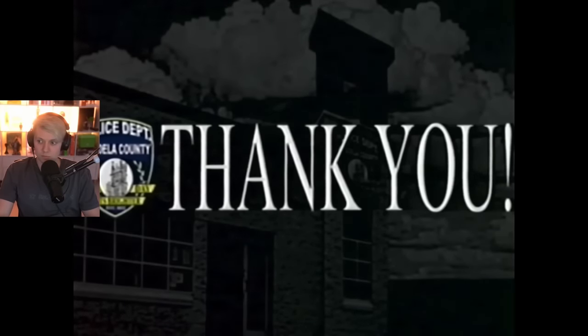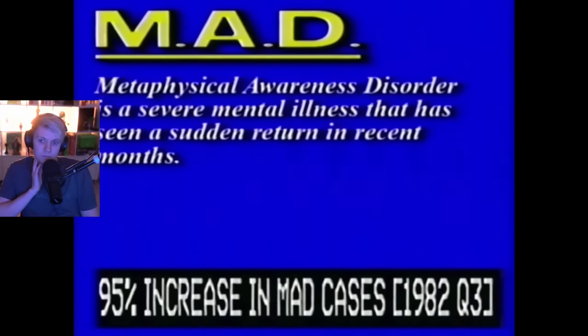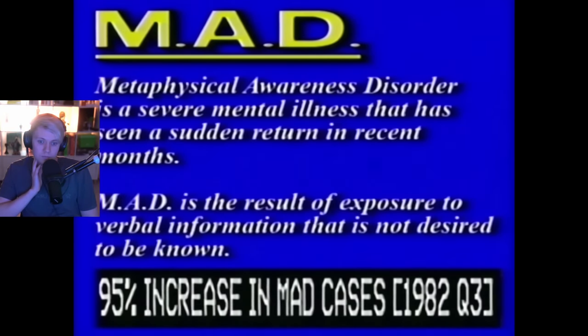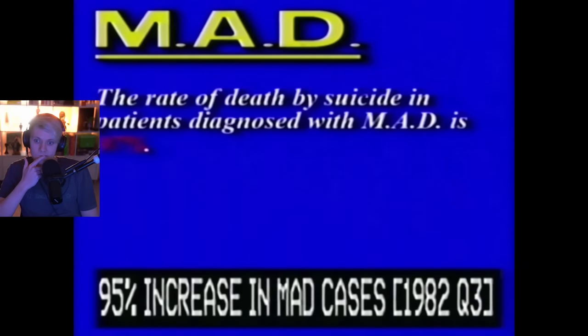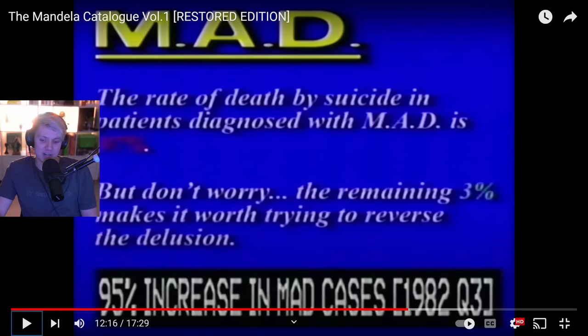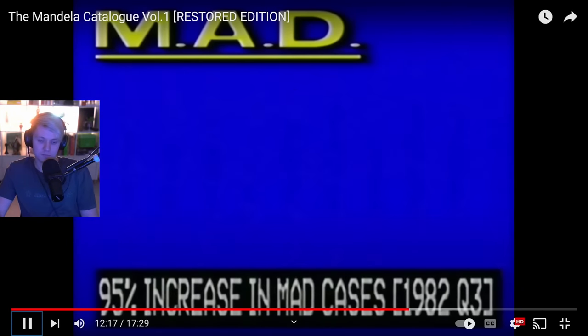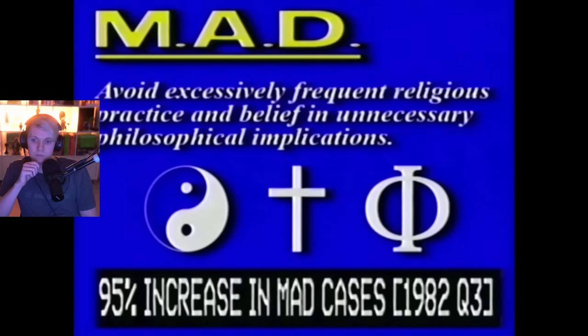He put the MAD thing in here as well. Awareness Disorder — MAD — is a severe mental illness that's seen a sudden return in recent months. It's the result of exposure to verbal information that is not desired to be known. The rate of death by suicide in patients diagnosed with MAD is 97%, with only 3% surviving — but the remaining 3% makes it worth trying to reverse the delusion.